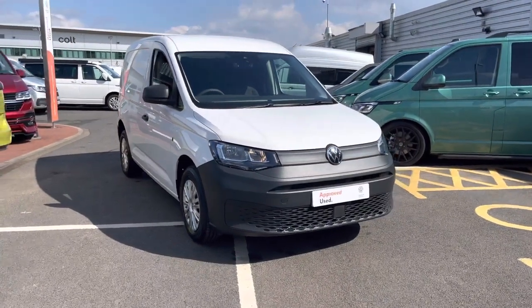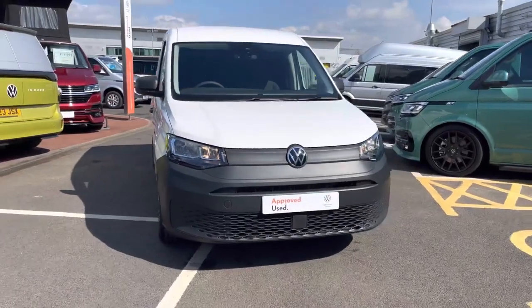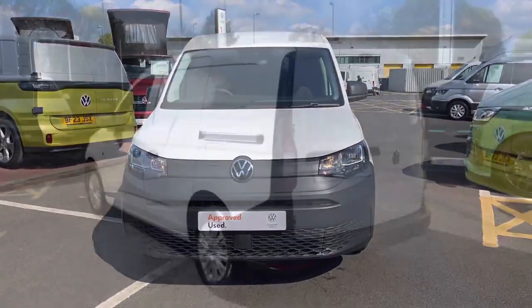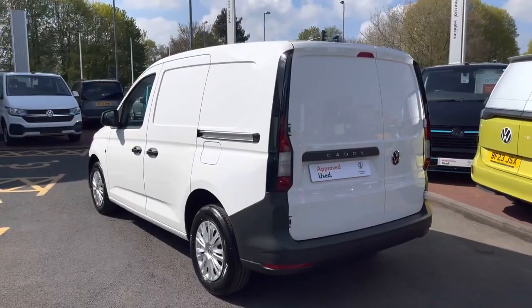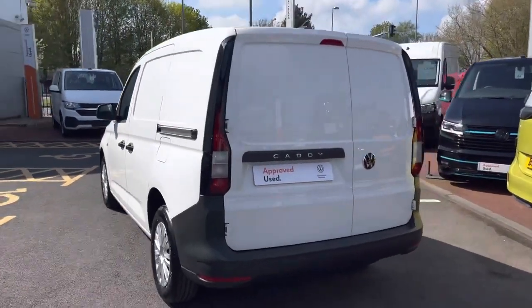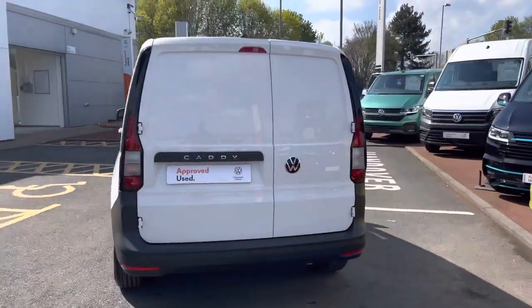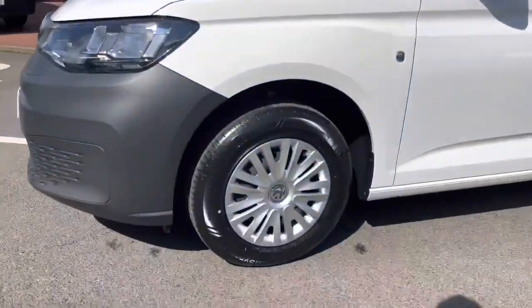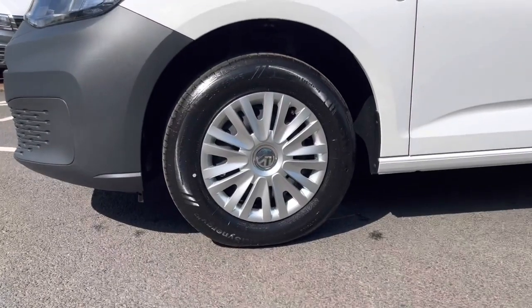Today we're looking at this approved used Volkswagen C20 Caddy Cargo Commerce. This vehicle comes in the short wheelbase format and comes finished in the solid paint colour Candy White. It is powered by a 2 litre TDI diesel engine pushing out 102 PS and comes equipped with a six-speed manual transmission.